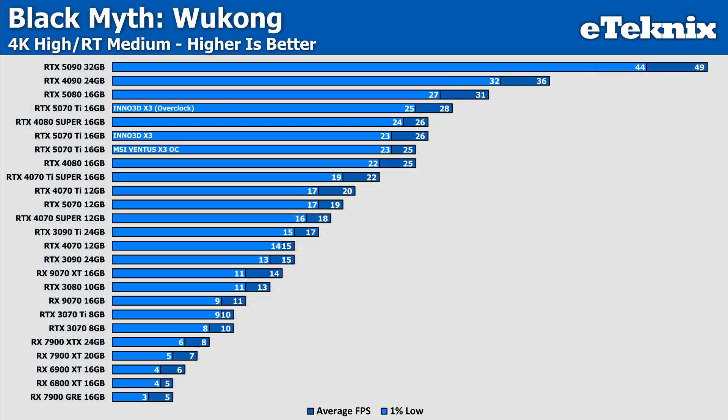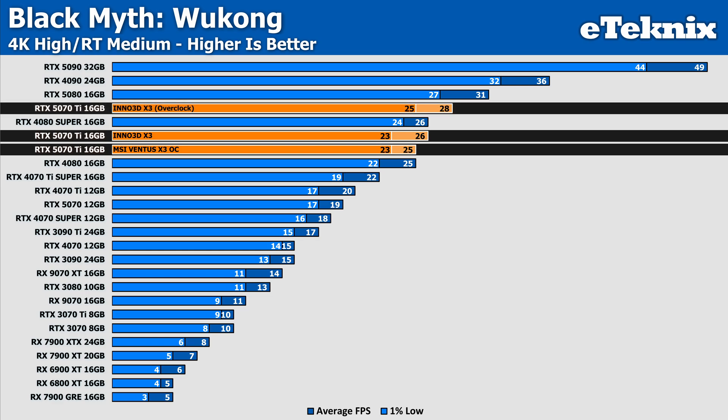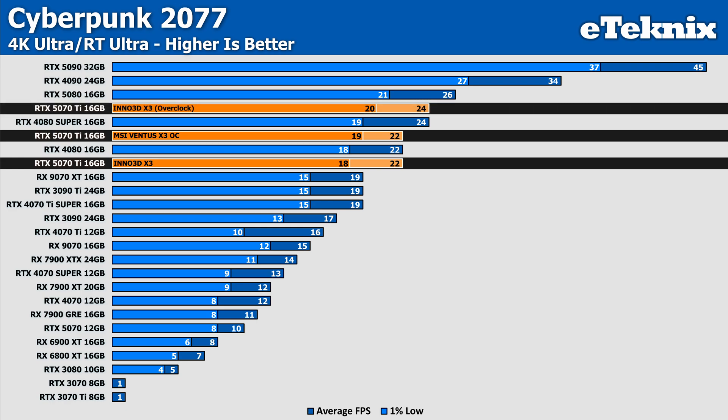Booting back into Black Myth Wukong with ray tracing set to medium, the Inno 3D card comes in with 4% more performance than the MSI, but with such low frame rates to begin with, this only accounts for a single FPS. Overclocking the card sees an 8% increase in performance over stock, but again with very low frame rates to begin with, this only makes up 2 frames per second in total. Then lastly in Cyberpunk with ray tracing enabled, the Inno and MSI card both match in the averages, separated by just a single frame in the lows. When overclocked, we see a small boost — though it is a 9% uplift, in reality it's only a 2 FPS difference.